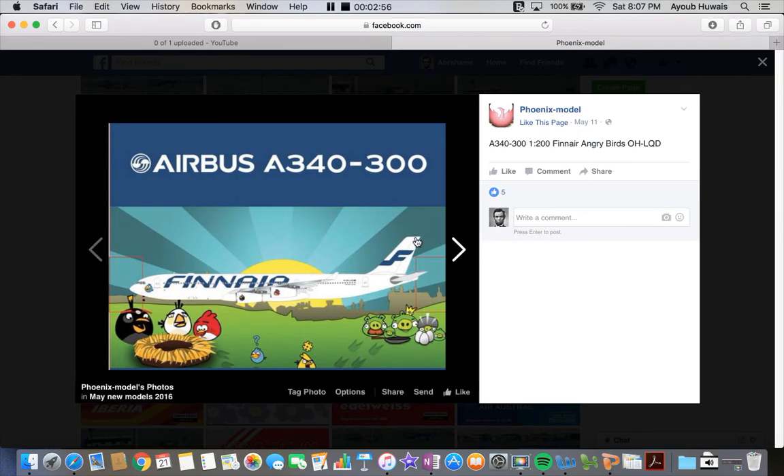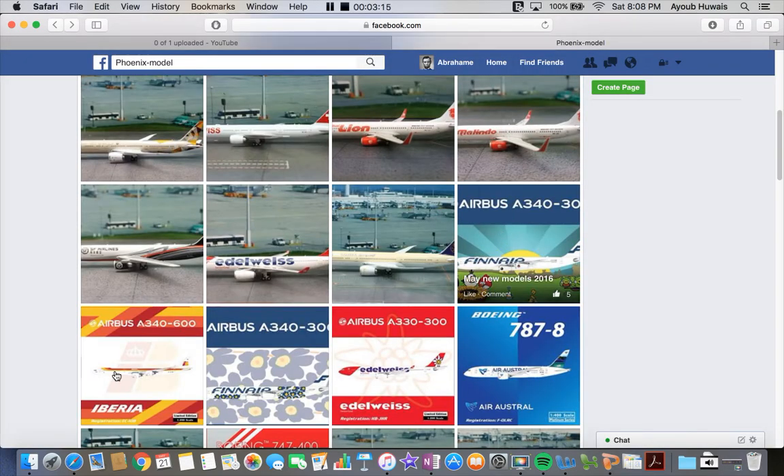Next up we have the Finnair Airbus A340-300 in the Angry Birds livery — well, more like stickers on the engines and nose. That's cool. This is a 1:200 scale, by the way.